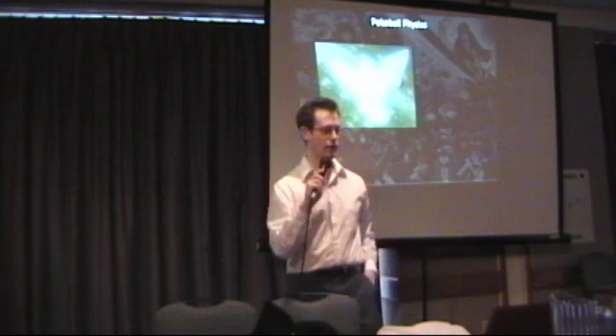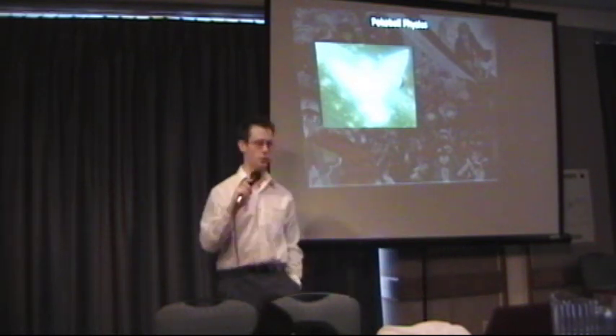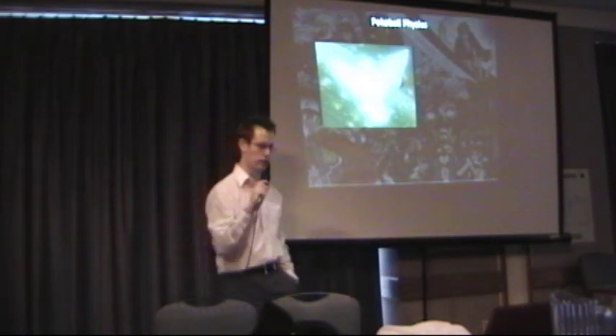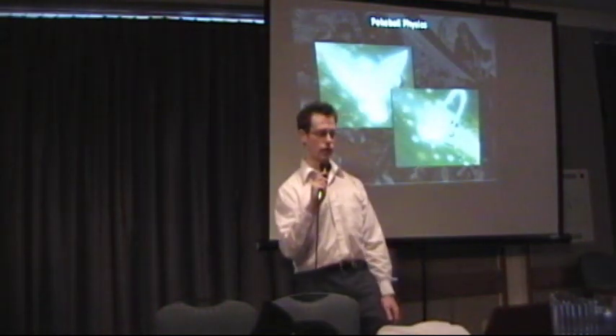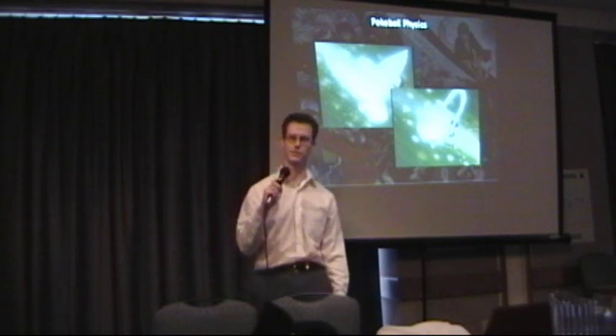First off, what is a Pokeball? Well, it does something to the Pokemon where it makes them go all glowy, and then they turn into this little beamy thing, and then they go inside it.